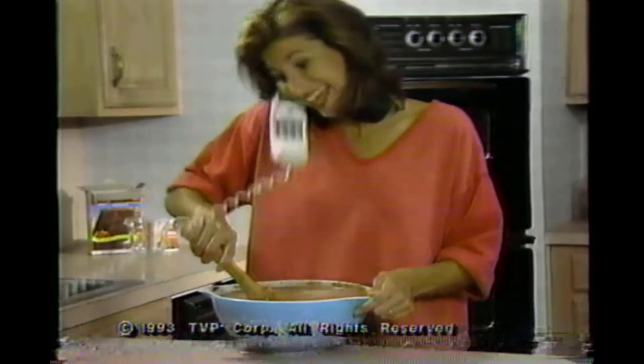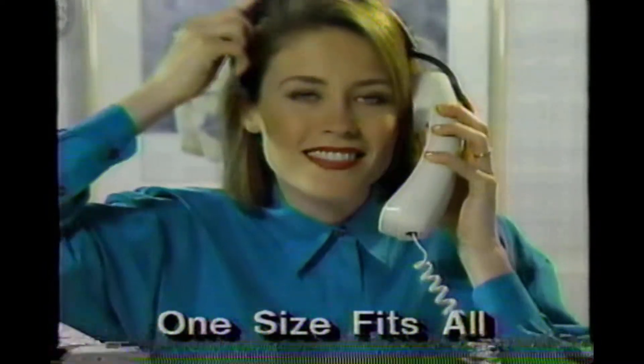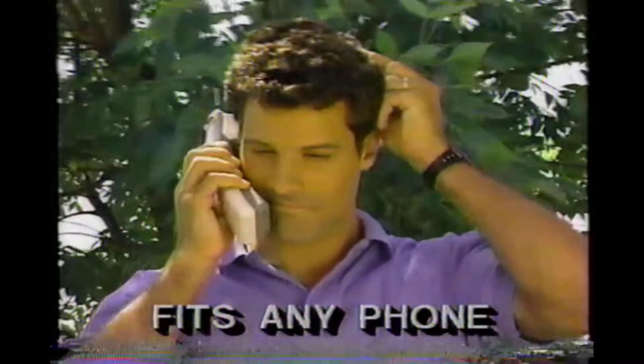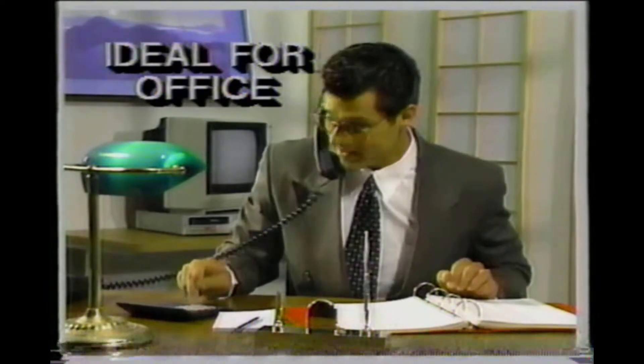Is talking on the phone getting out of hand? You need Phone Relief — the ultimate in hands-free phone design. Simply attach the special double-back fastener to any phone, then attach the Phone Relief headset. It's that easy. Hands-free, pain-free — you'll wonder how you ever lived without it. It's perfect for remotes. Now talk hands-free anywhere, anytime. Office work is a pain for Mr. Phone-in-the-neck, but you won't miss a beat with hands-free freedom.